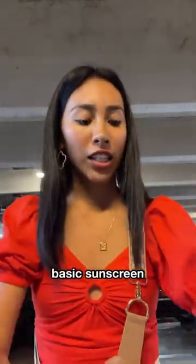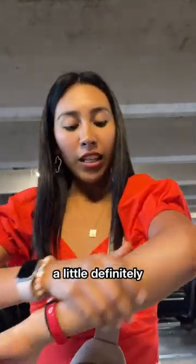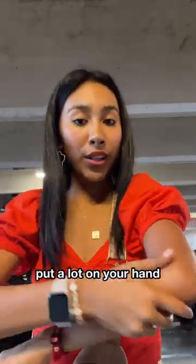And it smells good. It smells like basic sunscreen, but it smells like their perfume. A little definitely goes a long way, so make sure to not put a lot in your hand.